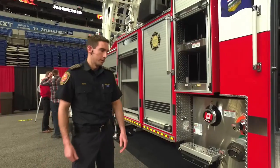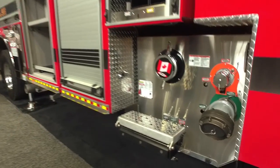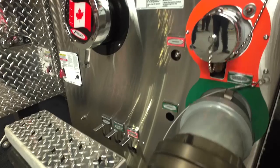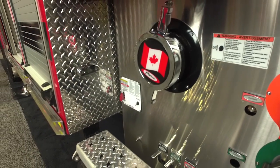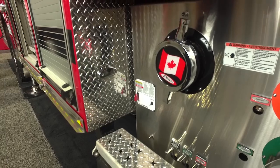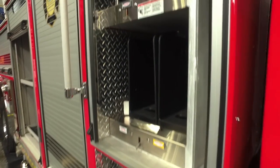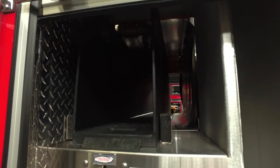On this truck we've got the Pierce puck pump, which is really great — 1,500 gallons a minute, low profile, with pump compartments to the side so our pump operator is not in the direct line of any charged lines. Right above it we've got two 45-millimeter pre-connects and a 65-millimeter pre-connect above that. Easy to grab, great access, quick deployment for our firefighters.